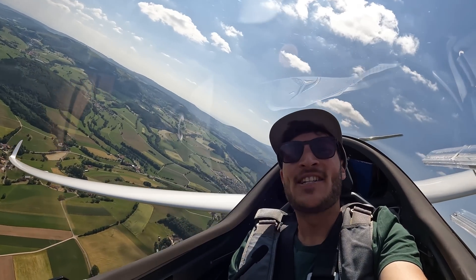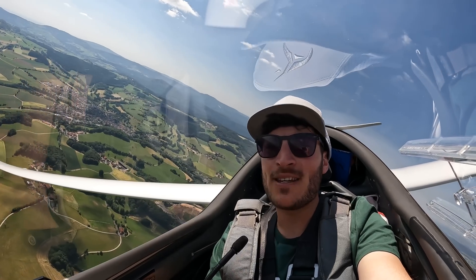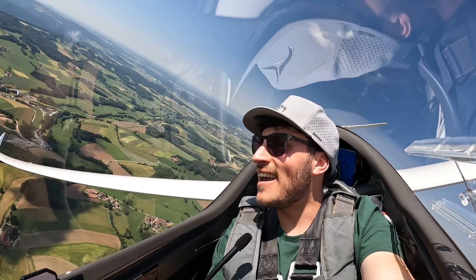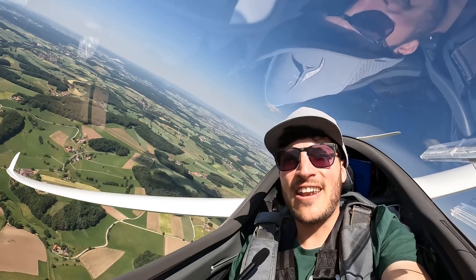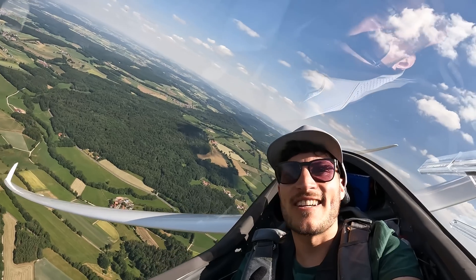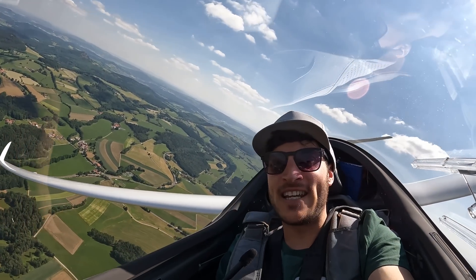Hey guys, welcome back! Today I am flying the amazing AS33ME, an electric self-launch glider with 18 meters of wingspan and flaps. It is the latest generation of 18 meter gliders and I am looking for something to fly at the next world gliding championships, where I just qualified with a second place at the German Nationals a few days ago.